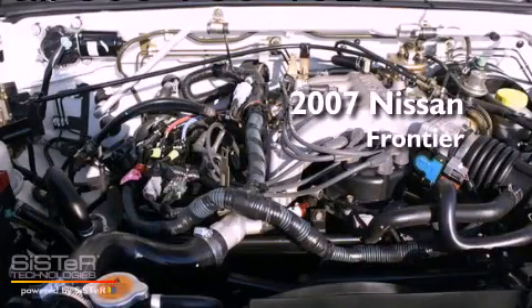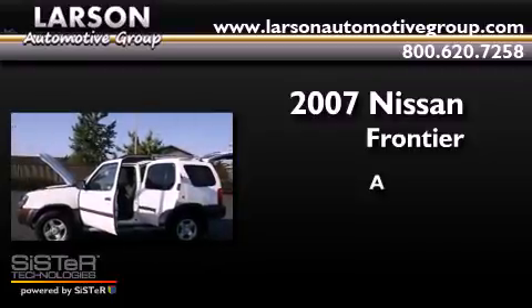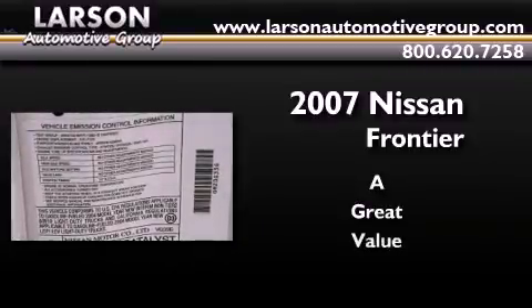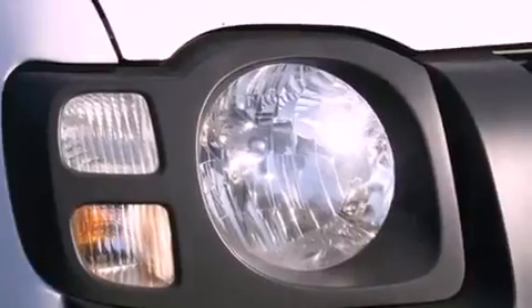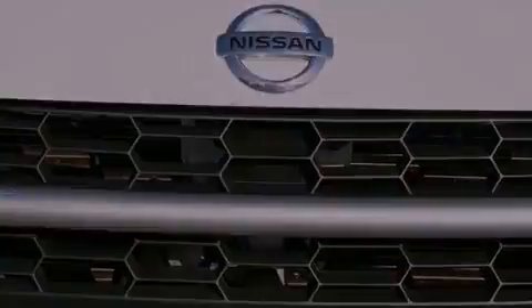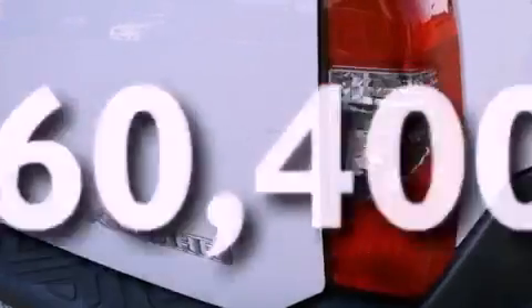This is a 2007 Nissan Frontier. Its top features include air conditioning, cruise control, steering wheel mounted controls, a CD player, a leather wrapped steering wheel, alloy wheels, a bed liner, an anti-lock braking system, a rear window defroster, and this vehicle has less than 61,000 miles.